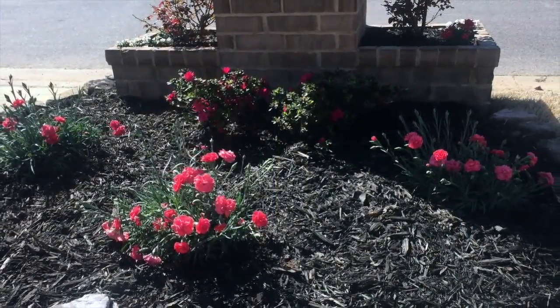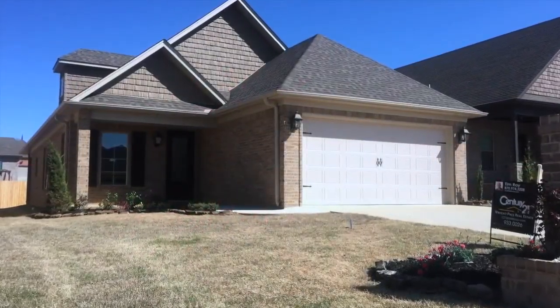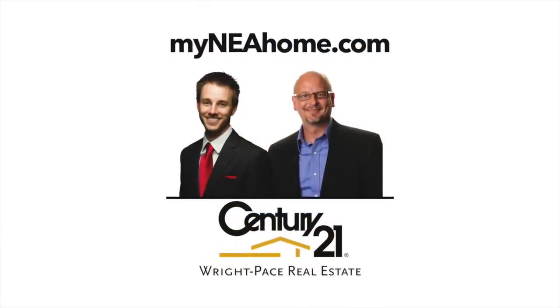This home is located at 3420 Village Meadows. Priced right and ready to sell. Call today.